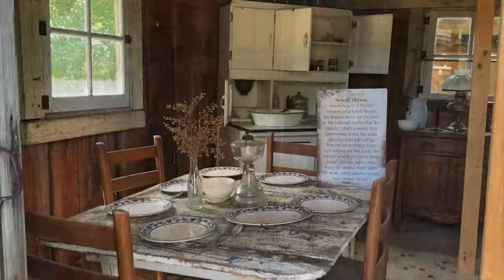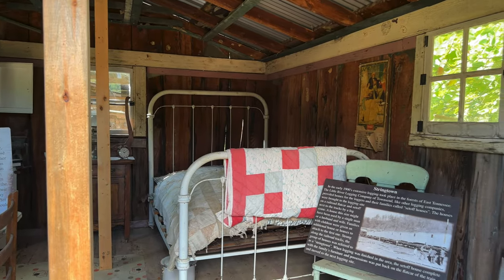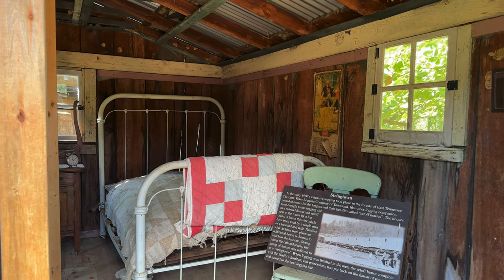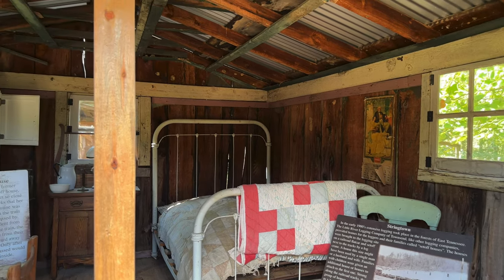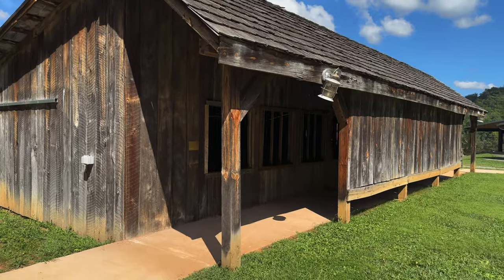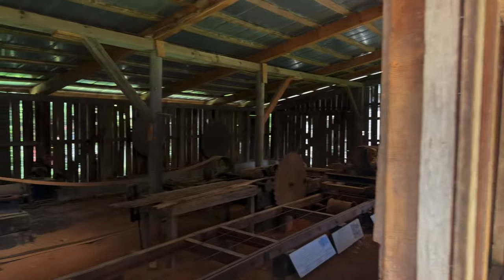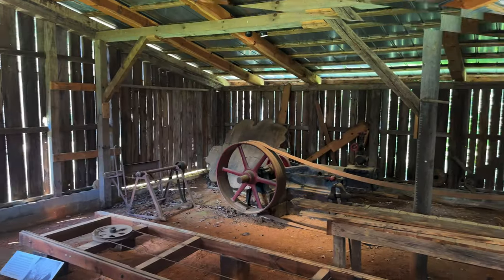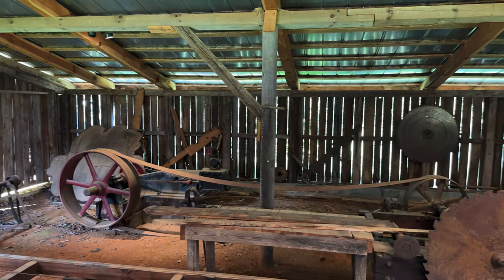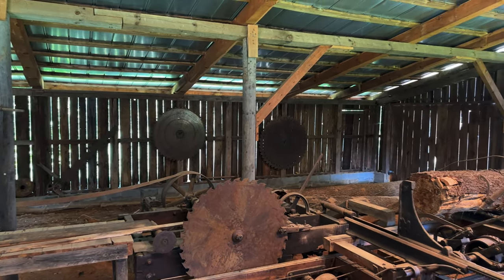They call this the set-off house. According to a former resident, the houses were set so close to the railroad tracks that the family's daily routine was interrupted when the train carrying logs passed by. Fearing logs rolling off, the family would run from their home into the yard, and only after the train safely passed would they return inside. The next building is the sawmill. The advent of sawmills brought a new term to housing in America called box houses — these were no longer made from hand-hewn logs, but of boards produced more quickly and efficiently by sawmills.